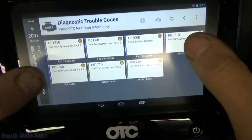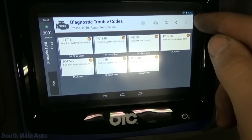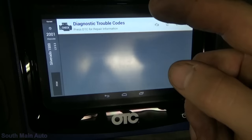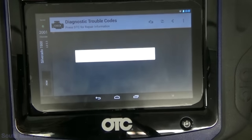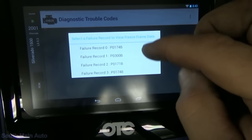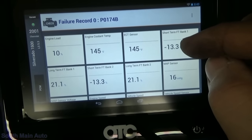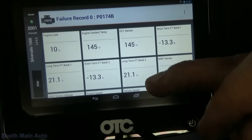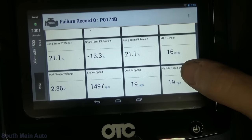Those are pending codes, MIL codes, and history codes. Right now the engine light is on because of the lean on both banks. It's not uncommon to see a misfire code associated with lean codes. To read the freeze frame data, you've got to back out and go back into the trouble code portion. Our failure record is going to be our freeze frame. The temperature at fault was 145 degrees — that's pretty warm. Usually when these intakes leak, they're stone cold. But we can see it was definitely compensating — fuel trims are really high long term.